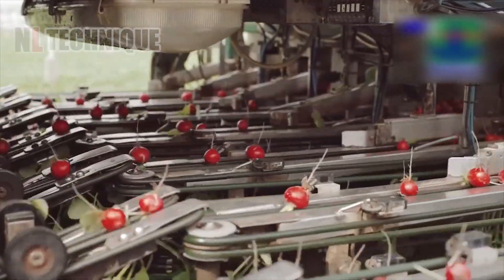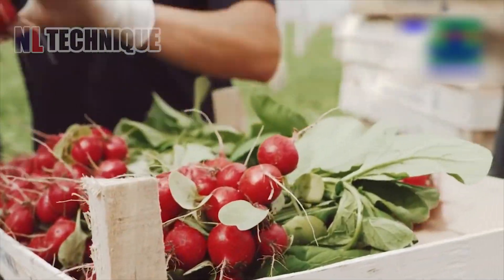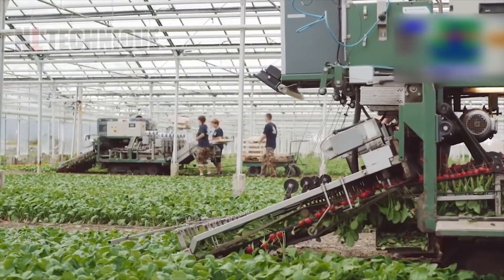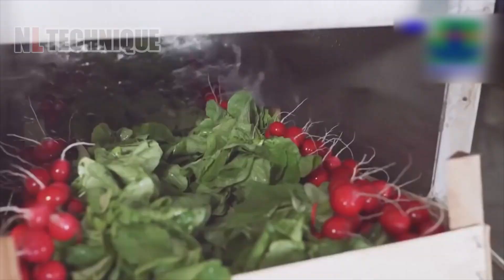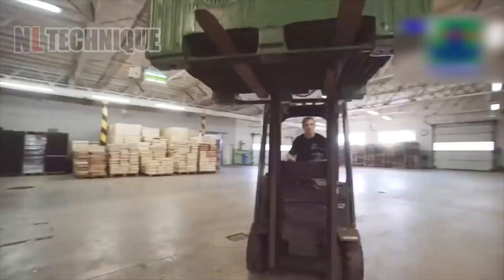Freshly picked red beets glisten as they are washed clean of soil on a modern conveyor system, prepped for packaging and consumption. From greenhouse to grocery, these beets undergo a transformation. Stay tuned to see them turn into your favorite dishes.